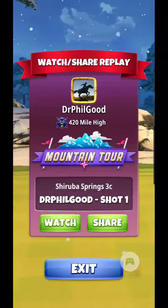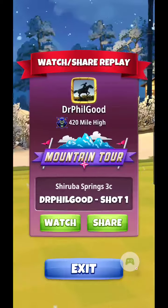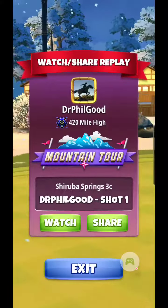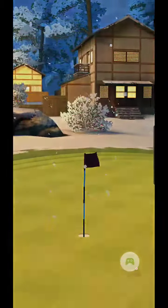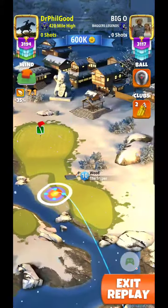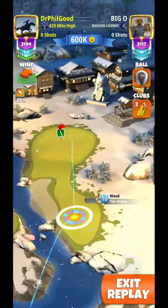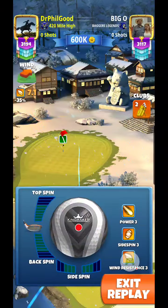Hello again everybody. Shreva Springs 3C, shoot out here in Tour 8, the mountain tour. This is the result of Eagle Peak 4, I believe. Came to a draw. And looking at a 7.2 mile an hour tailwind — it's a pretty strong tailwind.